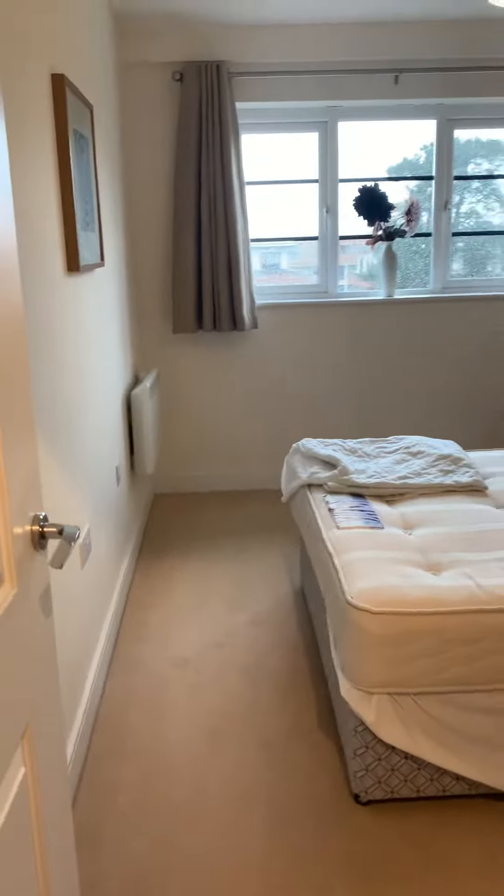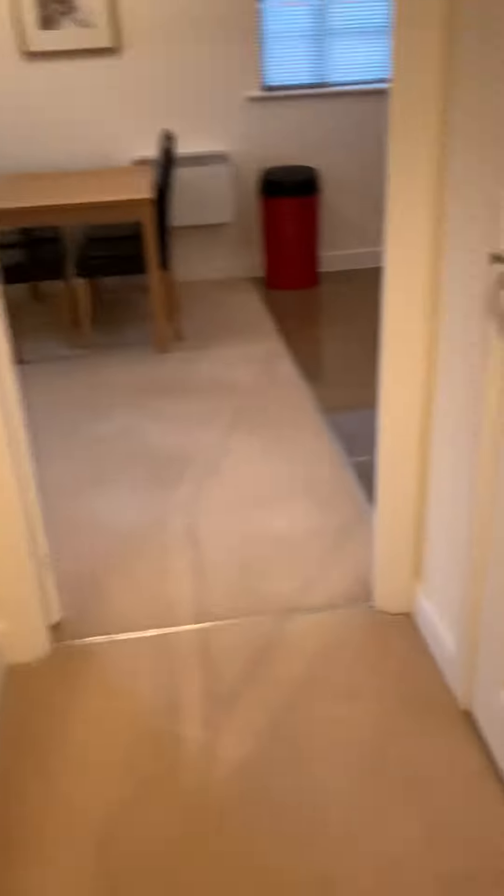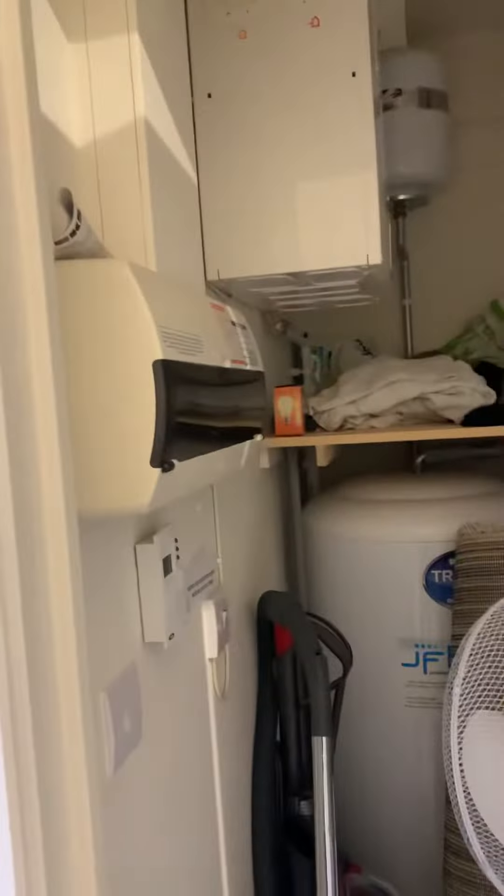Bedroom 2 is a good-sized double bedroom. There's also a storage cupboard which houses the water tank and fuse board.